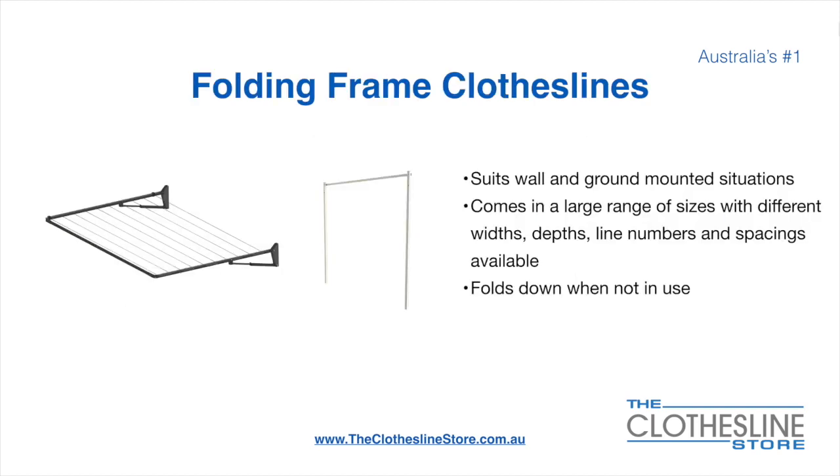The folding frame clothesline suits wall and ground mounted situations. They come in a large range of sizes with different widths, depths, line numbers, line spacings and colors available. They all fold down when not in use, which is a very unique feature for this product.